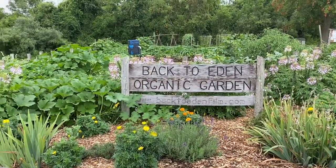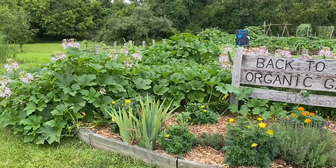With all the rain and the hot weather that we've had lately, the garden has really just exploded.